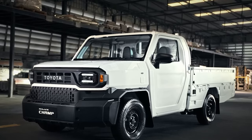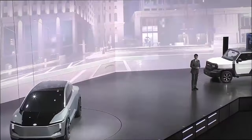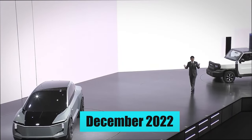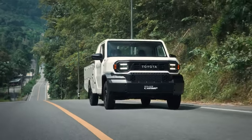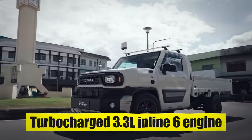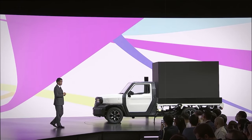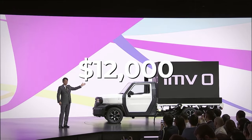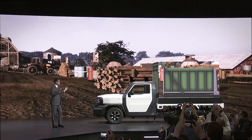The Toyota Hilux Champ is a serial production version of the IMV-Zero concept revealed in December 2022. Just like the IMV-Zero, the Hilux Champ is unparalleled for versatility and function at this price point. After the IMV-Zero's warm reception, Toyota's CEO revealed this all-new $12,000 pickup truck, and it has other automakers taking notice.